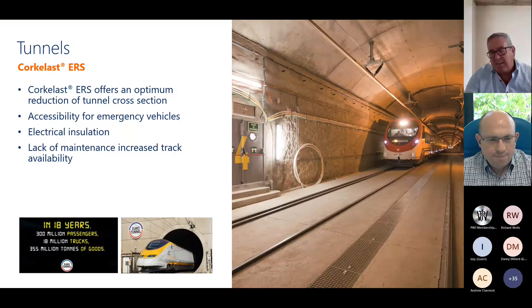For tunnels, the embedded rail system offers an optimal reduction of cross section — the construction height is a key advantage. Here we have the Eurotunnel, which we supplied. It provides electrical isolation and a clean, easy installation.